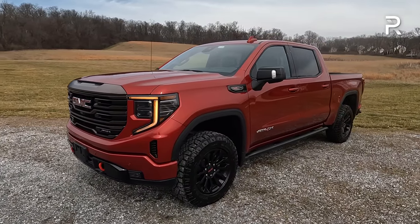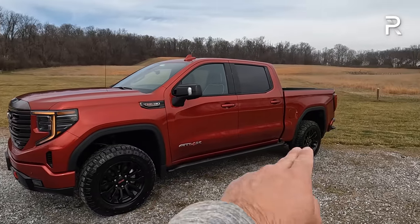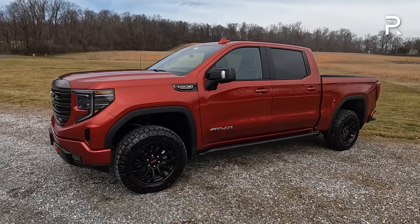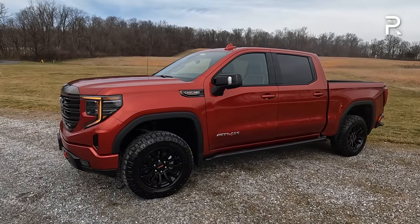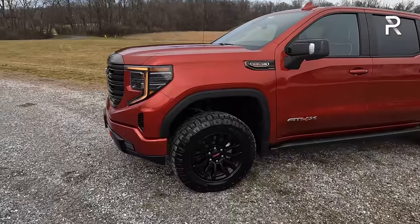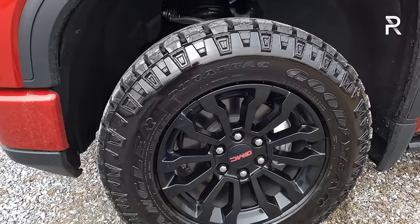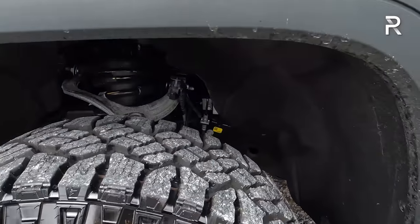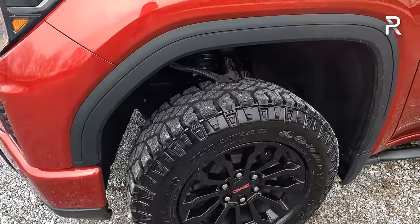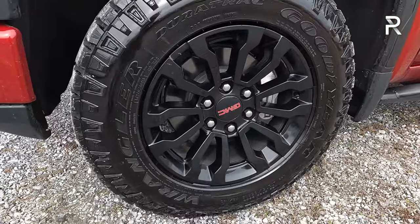Moving around the side profile, the AT4Xs are only available in crew cab with a short bed, so overall length is around 233 inches long with a 147-inch wheelbase. The AT4Xs come standard with a two-inch suspension lift, and you also get the Multimatic spool DSSV dampers from the Silverado ZR2. It essentially includes three fluid-filled reservoirs that improve ride quality and off-road capability.